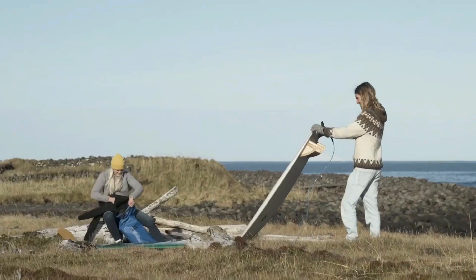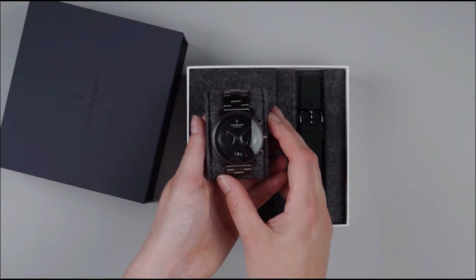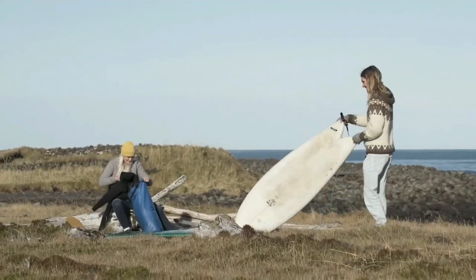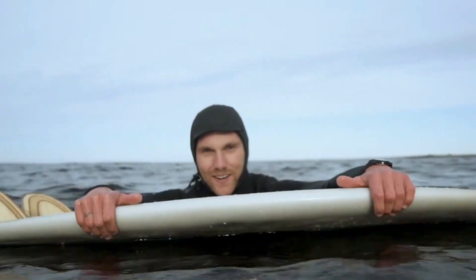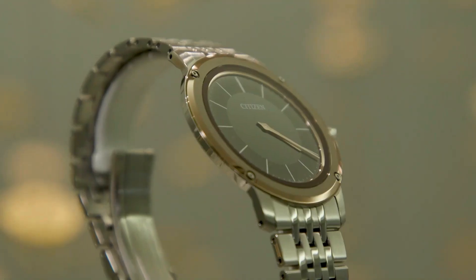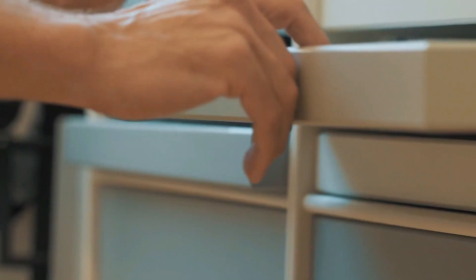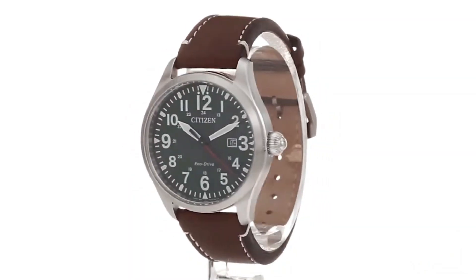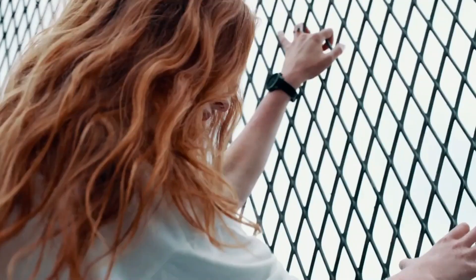Embracing sustainability, the fashion world is now proving that style and care for the planet can go hand in hand. As environmental concerns take center stage, these five eco-friendly watch brands are leading the charge in blending elegance with sustainability. In a time where the future relies on eco-conscious business models, the watch industry is stepping up to address climate change with remarkable progress.